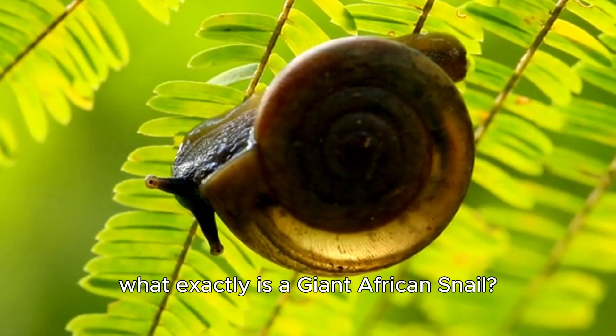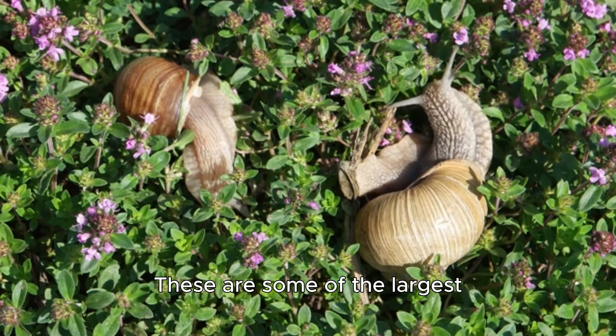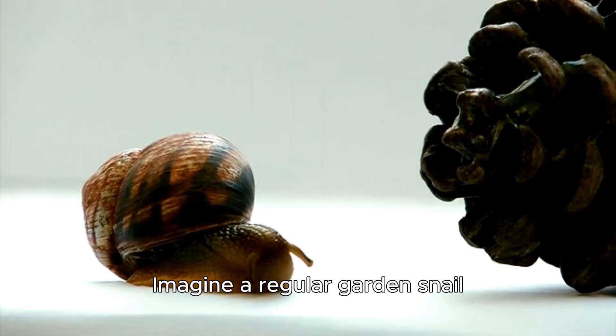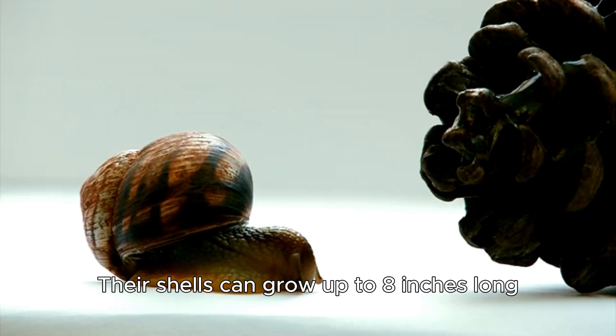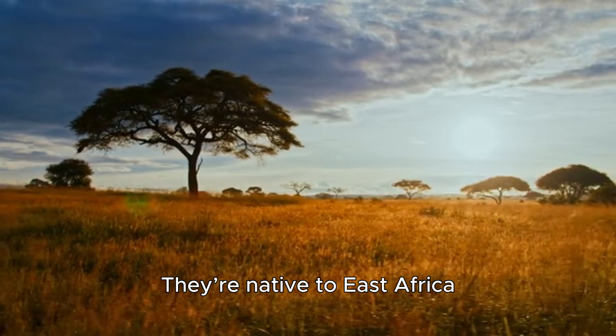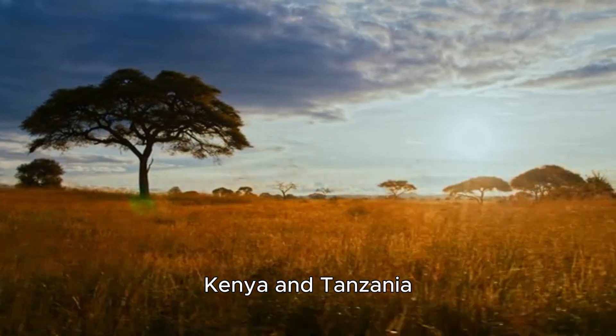So what exactly is a giant African snail? The name is pretty self-explanatory. These are some of the largest land snails on the planet. Imagine a regular garden snail, now supersize it. Their shells can grow up to 8 inches long, and their bodies can stretch out to be even longer. They're native to East Africa, thriving in the warm, humid climates of countries like Kenya and Tanzania.